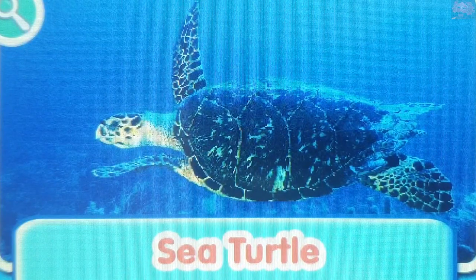Sea turtle. Sea turtles can't hide their head and limbs in their shell like land turtles. Their shells are flatter so that they can swim quickly through the water.